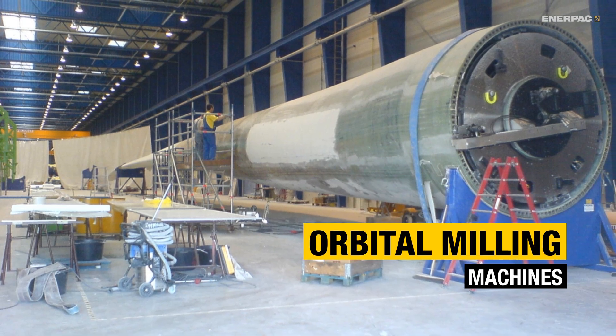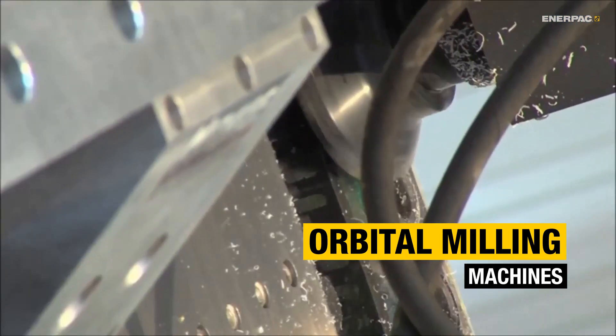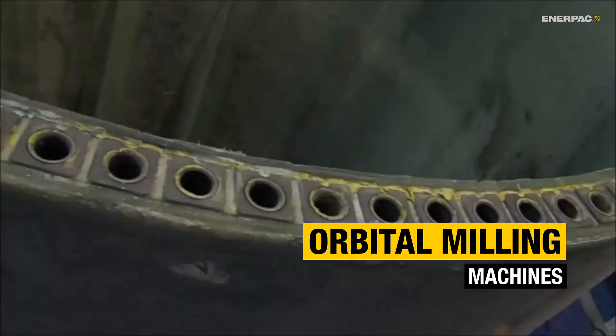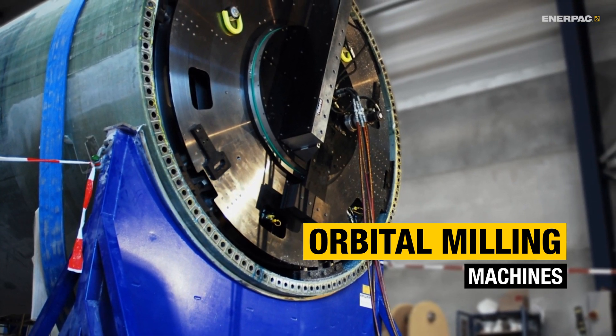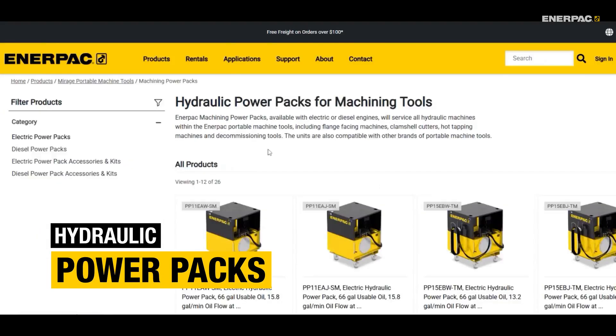And let's not forget the growing importance of wind turbine manufacturing. In this sector, orbital milling machines deliver accurate repeatable results on turbine blade root ends, so each blade aligns perfectly with the hub. Finally, many of these machines need to be powered by portable hydraulic power packs, especially if used in a remote location.